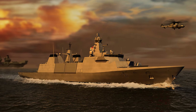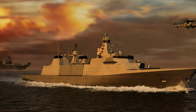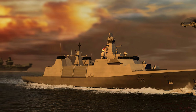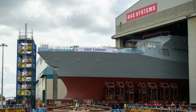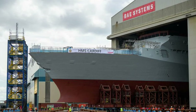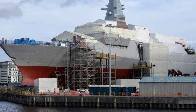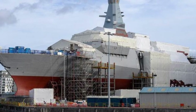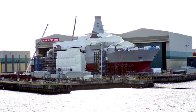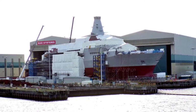As threats evolve, these frigates will likely incorporate AI-driven systems, unmanned platforms, and network-centric warfare capabilities, ensuring they remain relevant on the 21st-century battlefield. The Type 26 and Type 31 frigates embody the Royal Navy's commitment to adaptability, innovation, and strategic foresight. By addressing high-end threats while maintaining cost-effective solutions for broader missions, these ships will secure the UK's maritime interests and reinforce its global naval presence. As a combined force, they are well-equipped to meet the challenges of an increasingly complex maritime domain.